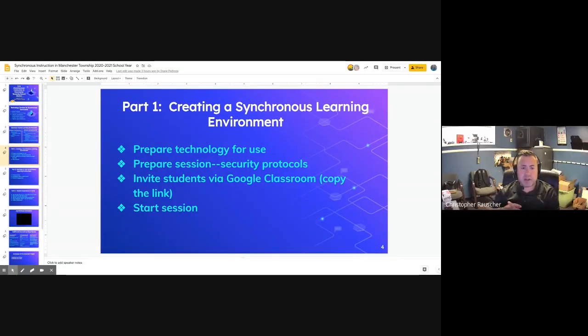Part one: creating a synchronous learning environment. We felt it was important for teachers at all levels of technology use to be able to do these lessons — including those who don't know technology well. To prepare the technology for use, teachers will turn on desktops, turn on projectors, unplug the microphone from charging, connect and turn on the microphone, turn on digital presenters, and log into all those devices.